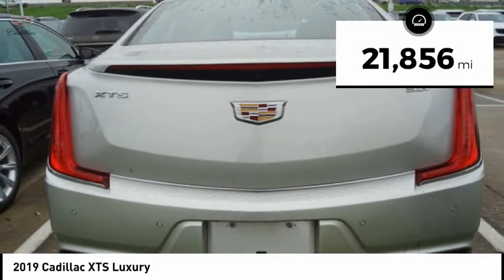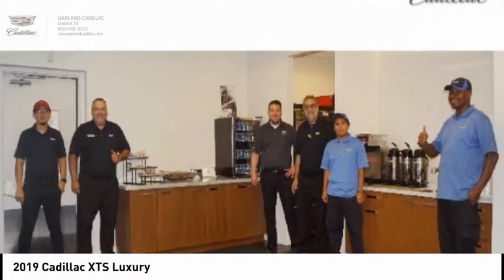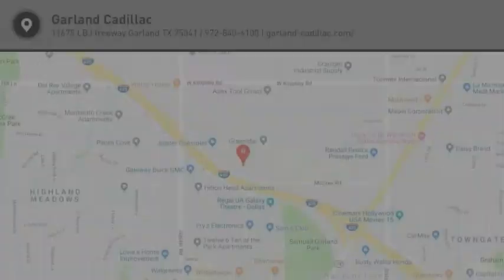This vehicle has less than 25,000 miles. This isn't just a vehicle, it's an experience. So stop in for a test ride today.